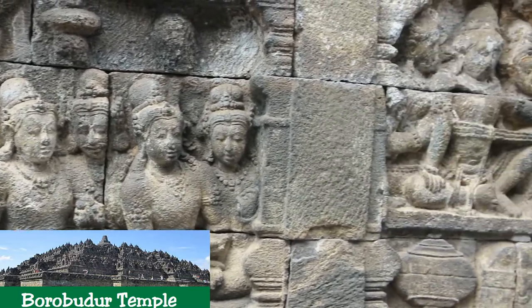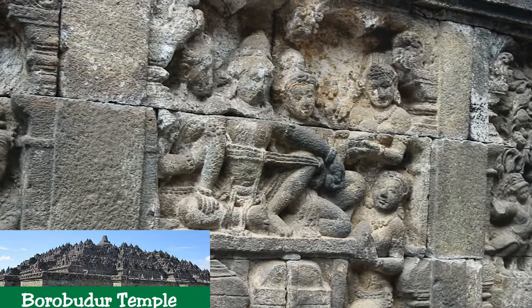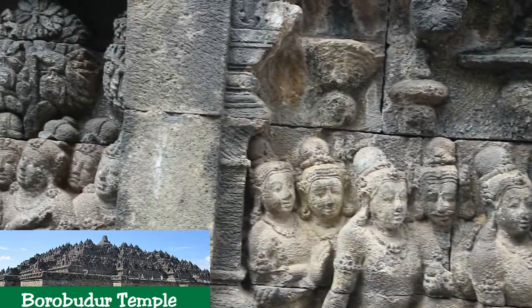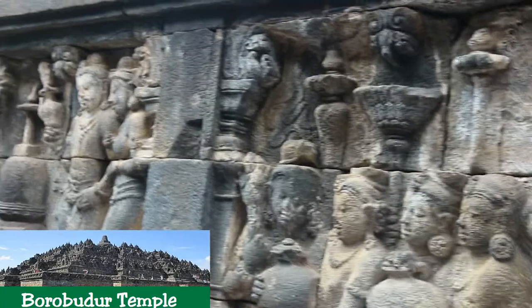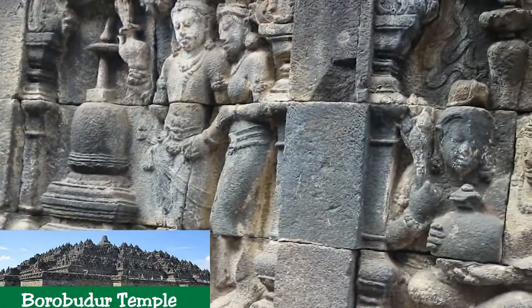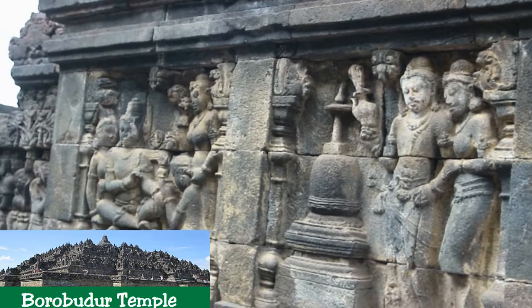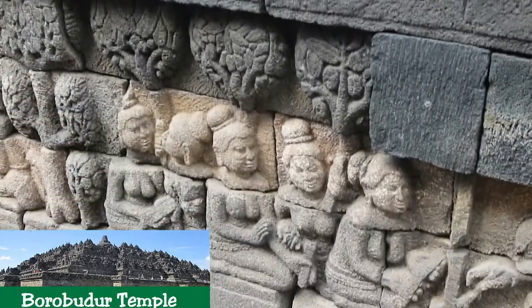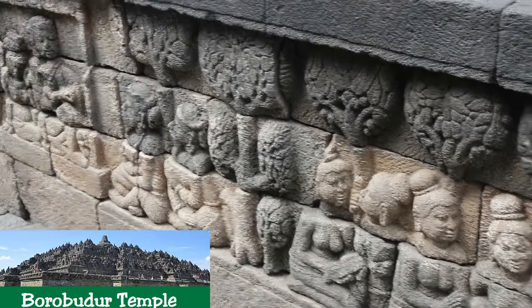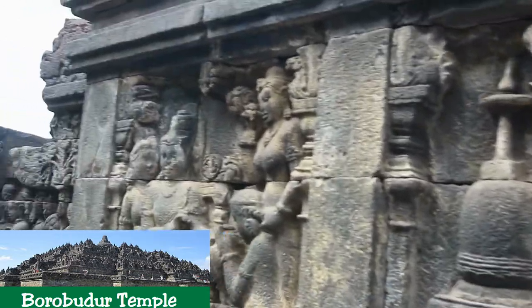The whole structure shows a unique blending of the very central ideas of ancestor worship, related to the idea of a terraced mountain, combined with the Buddhist concept of attaining Nirvana. The temple should also be seen as an outstanding dynastic monument to the Sailendra dynasty that ruled Java for around five centuries until the tenth century. The Borobudur Temple compounds consists of three monuments: the Borobudur Temple and two smaller temples situated to the east on a straight axis. The two temples are Mendut Temple, whose depiction of Buddha is represented by a formidable monolith accompanied by two bodhisattvas, and Pawon Temple, a smaller temple whose inner space does not reveal which deity was the object of worship. Those three monuments represent phases in the attainment of Nirvana.